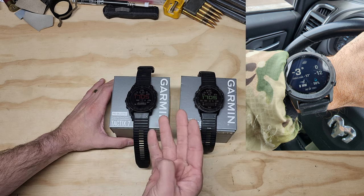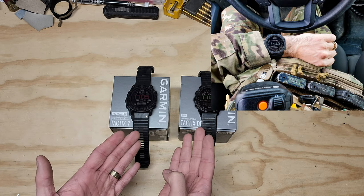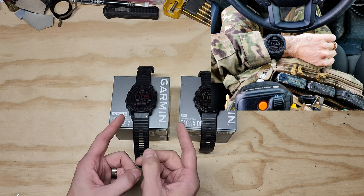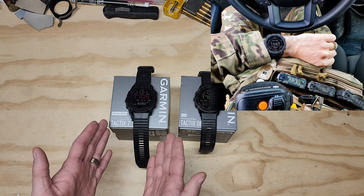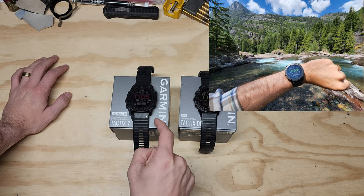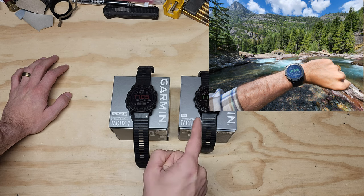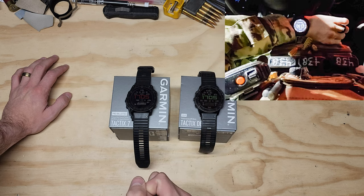I want to discuss: is it worth the upgrade? Both of these are very similar, but they are priced fairly similar too, depending on what model you get. So let's dive into the features — why would you want the Tactics 7 over the Delta, when you can find the Delta for a good price now, because they released the Tactics 7.